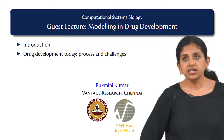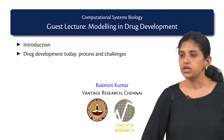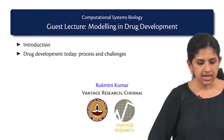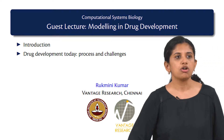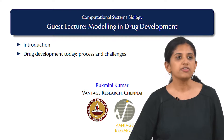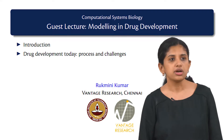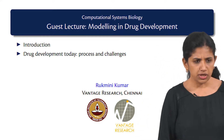I work and I co-founded a company called Vantage Research. We are a small company in Chennai, about 12 multidisciplinary scientists. What we do is we develop mathematical models of physiological systems, and we collaborate with big pharma working on important drug development projects across the world.